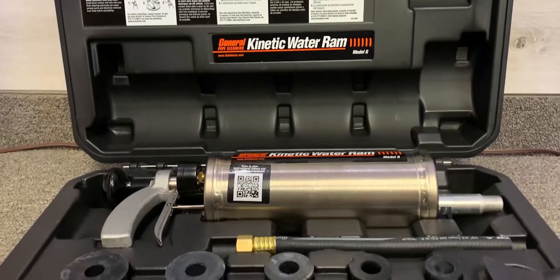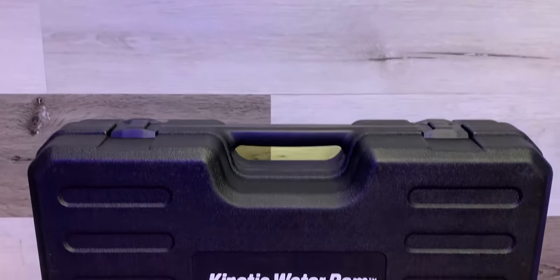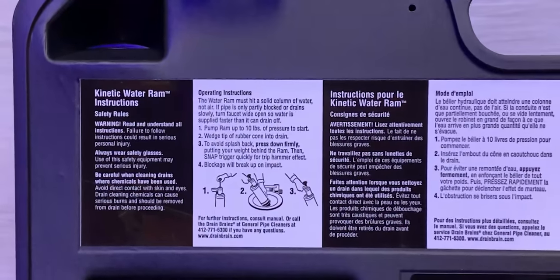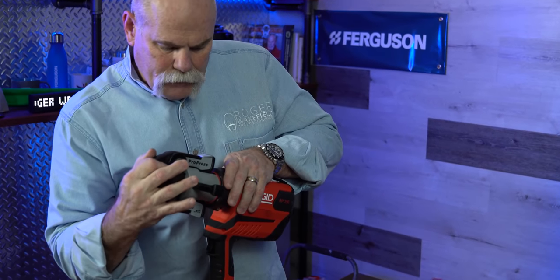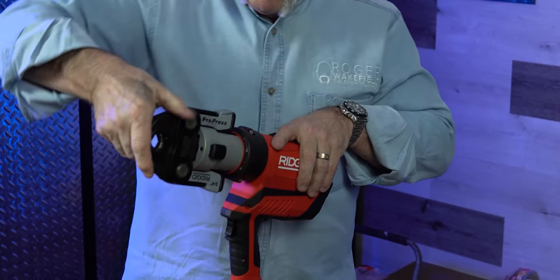Then I can run a camera down it and see what caused that clog and see if there are any other things that need to be addressed. When you're investing in power tools, you want to make sure it's a wise investment. Don't just buy stuff because it's cool to have on your truck. You want to make sure that if you're investing in tools, you're investing in tools that you're going to get an ROI on — a return on your investment. If I'm going to spend money on a tool, that tool needs to be able to make me money.